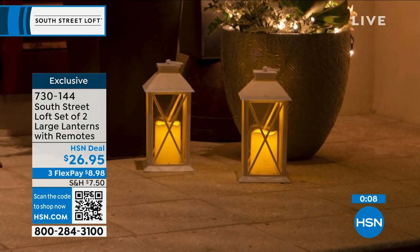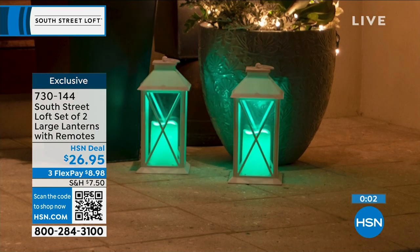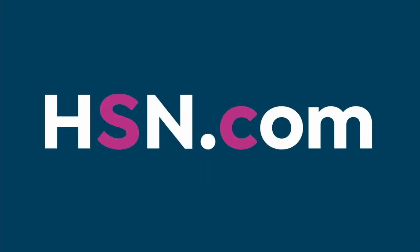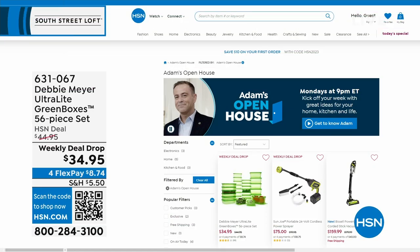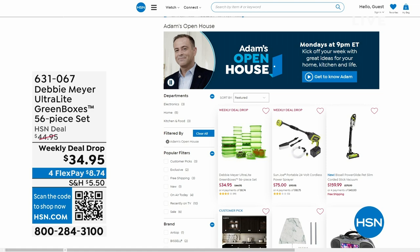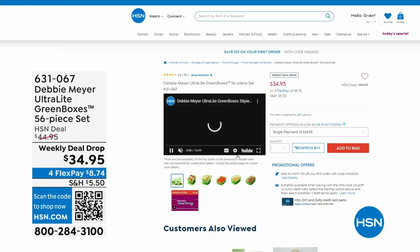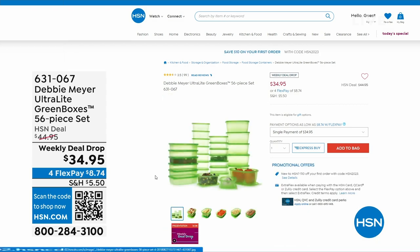Just while we head to our next part of the studio, Open House is every Monday, nine through midnight, with great deals. This past Monday, everyone was talking about Debbie Meyer, who returned for the first time in three years with her Debbie Meyer Ultralight Green Boxes — a 56-piece set scientifically tested to extend the life of your fruits, vegetables, and baked goods.